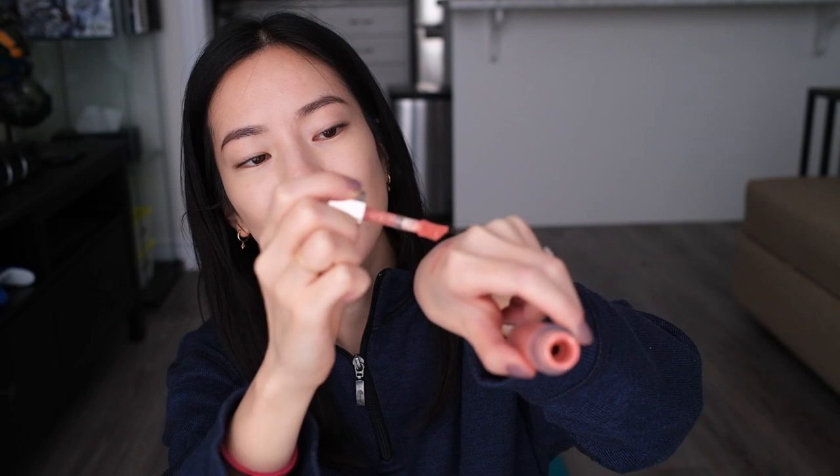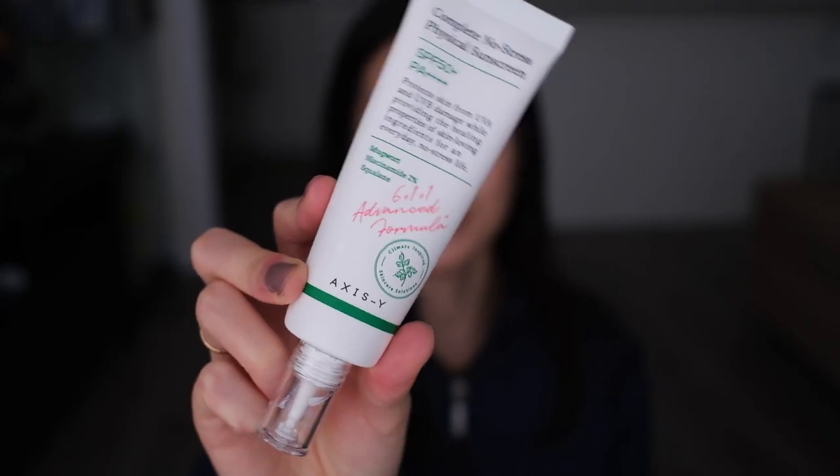It comes with a really nice doe-foot applicator, and as you'll see, it's super pigmented — you really don't need a lot of product for it to cover your entire cheek. To keep this a fair test, I'm going to keep a few things consistent for all three applications: the same skincare and sunscreen as a base. My morning skincare routine is up on my channel, and the sunscreen I'll use for all three days is the Axis-Y Complete No Stress Physical Sunscreen.